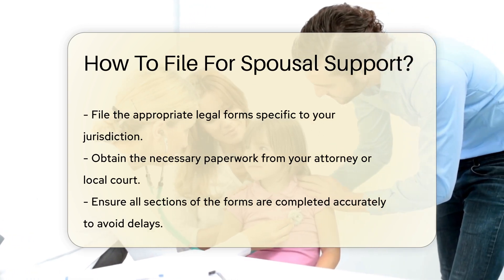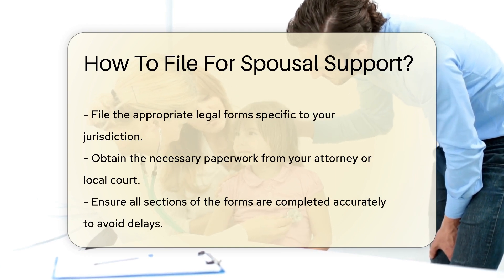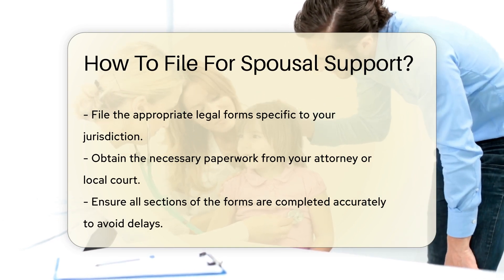You must file the appropriate legal forms. These forms vary by jurisdiction. Your attorney or local court can provide the necessary paperwork.